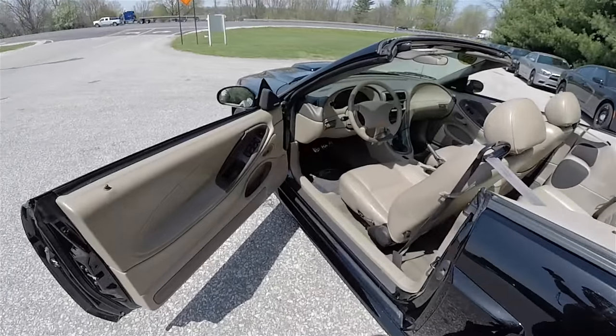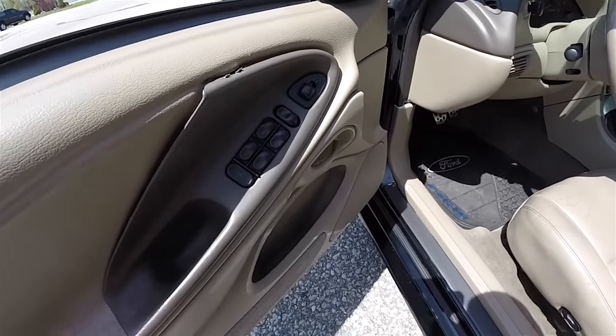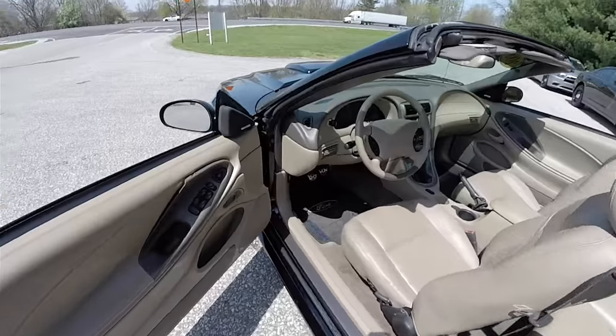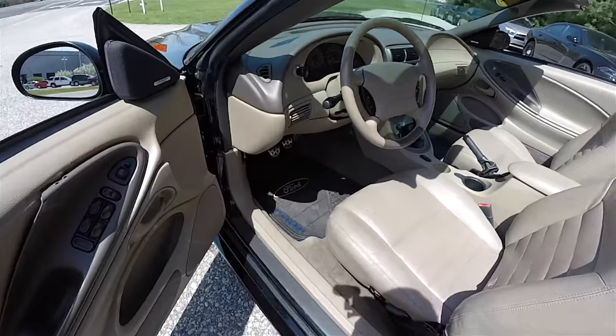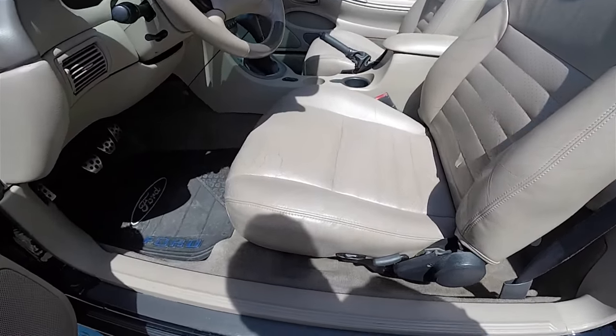Let's take a look at the interior. Inside we have power mirrors, power windows, and power door locks. This vehicle also has the premium Mach audio system.